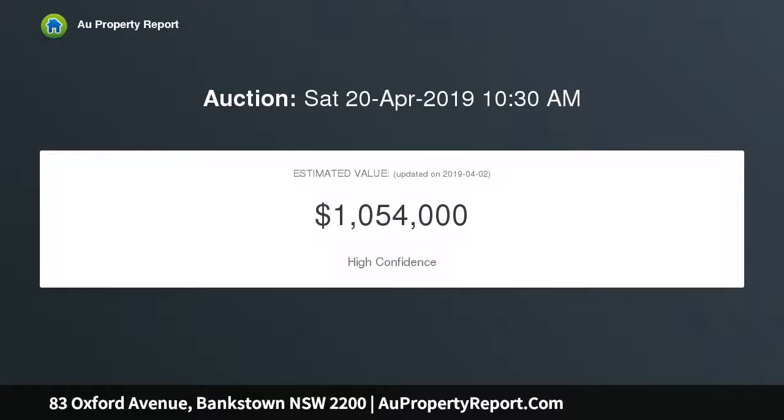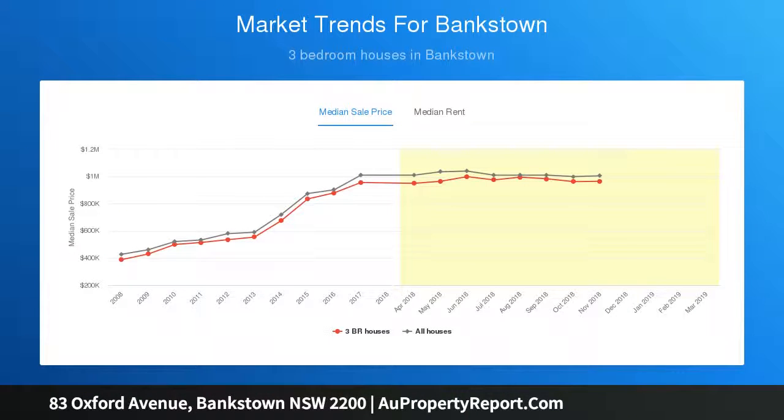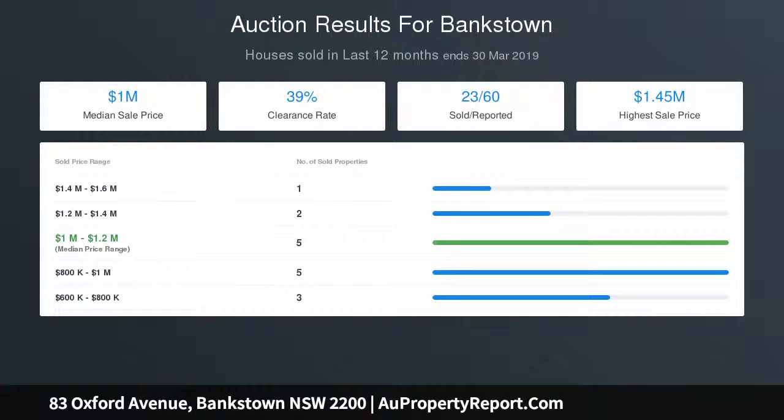Air-conditioned lounge room plus open sitting and dining area. Sun-drenched backyard provides enormous potential. Well-presented kitchen includes plenty of cupboard space. Three bedrooms, neat family bathroom with bathtub, internal laundry with storage, high ceilings — all providing scope to modernize, extend and add value STCA. Great foundation to build a brand new luxury home STCA.